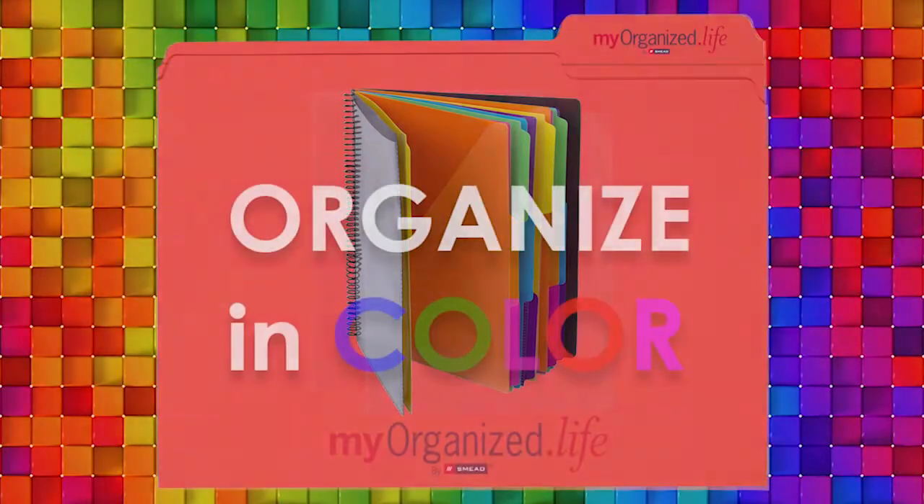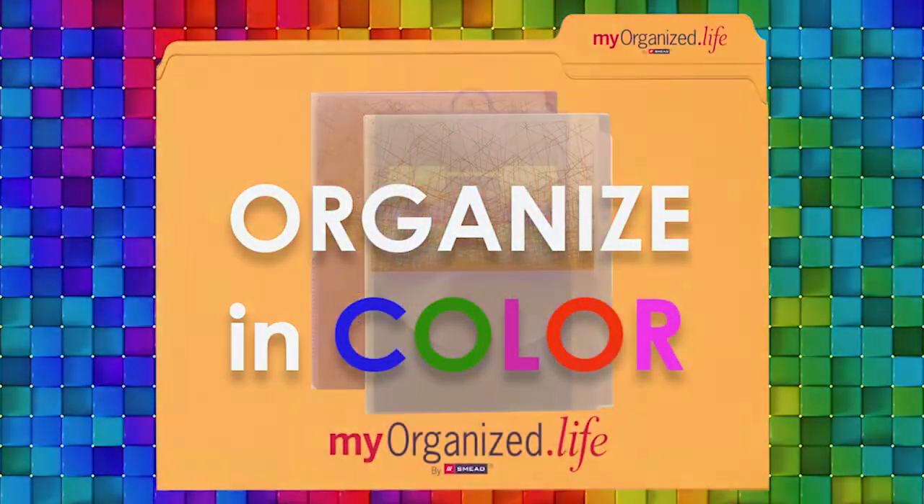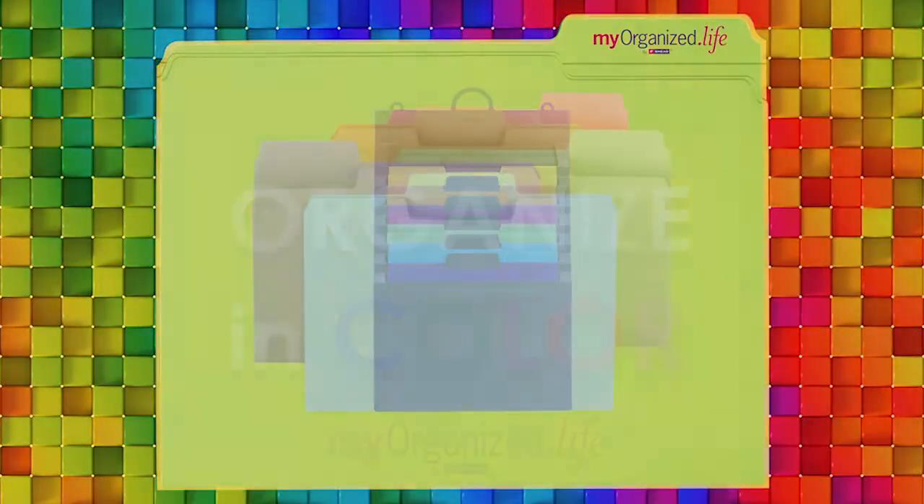We'll be back tomorrow at 2 p.m. Central, 3 Eastern, noon Pacific — MyOrganize.Life Live. Get organized in color at MyOrganize.Life.